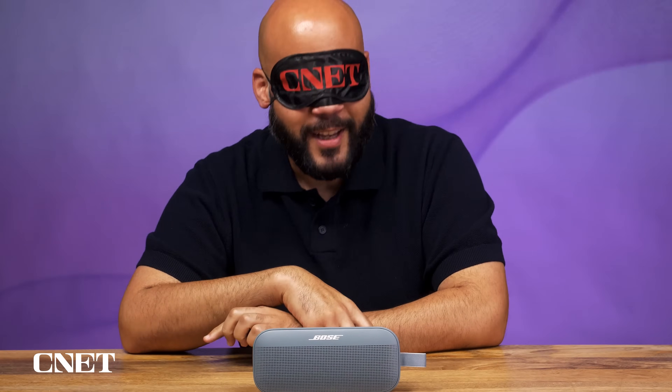This thing's got some oomph to it — it kind of caught me off guard. It's bassy. The bass is a little flabby, yeah — flabby bass.